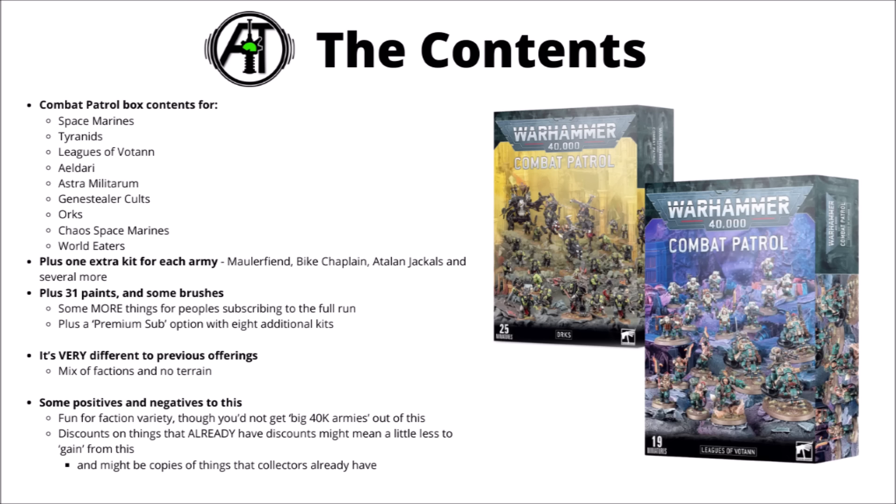A few modelling supplies and an extra miniature come with the subscription, plus you have the option for a premium subscription with 8 additional kits beyond that — and that one looks like a very good deal. It's a really fun collection of miniatures, very different to the previous offerings. You get a mix of different factions rather than broadly two major allegiances, and the last two issues really came with quite a lot of terrain bundled in — maybe feeling like filler issues some of the time. From this initial promo picture, it looks like there's none of that coming this time. Having loads of Combat Patrols would allow you to play the actual Combat Patrol game mode with lots of different armies, so that could be fun.